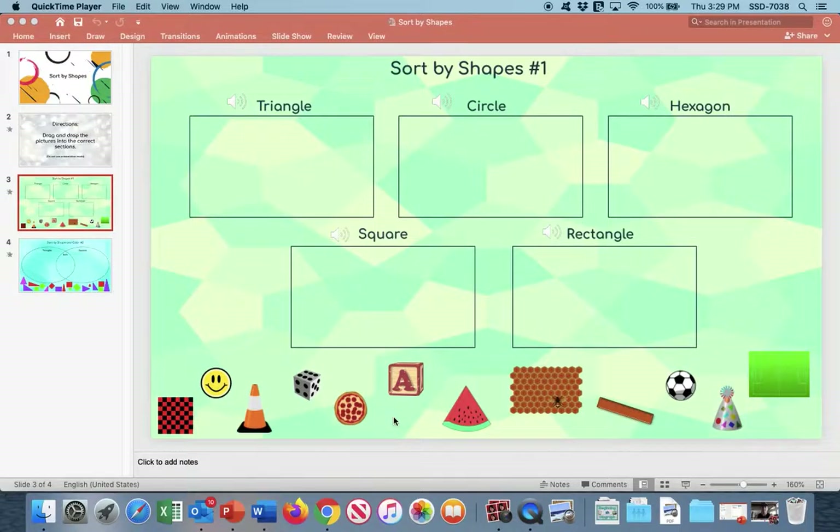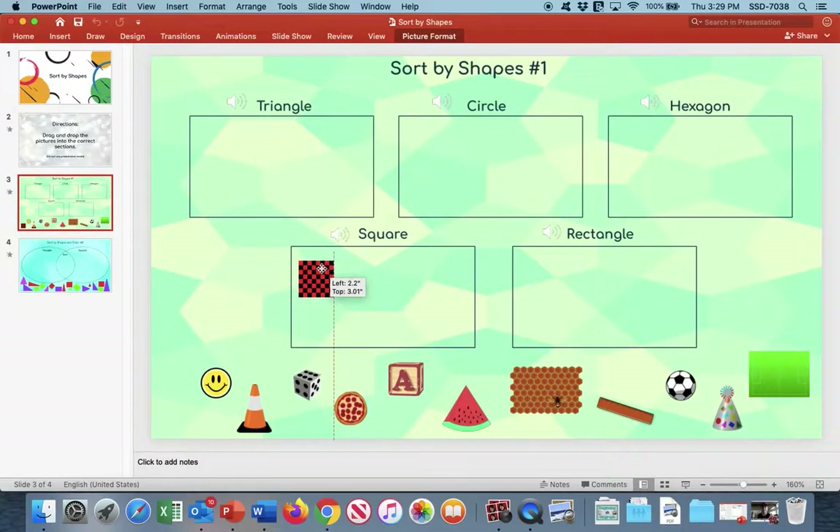We actually have a mix of solids and flats. Looking at this first one, we have a checkerboard. The checkerboard is in the shape of a square, so I'm going to move that and put it in this box — it also has a bunch of little squares. Then I see my happy face here is the shape of a circle, so I'm going to move that up here into this box.